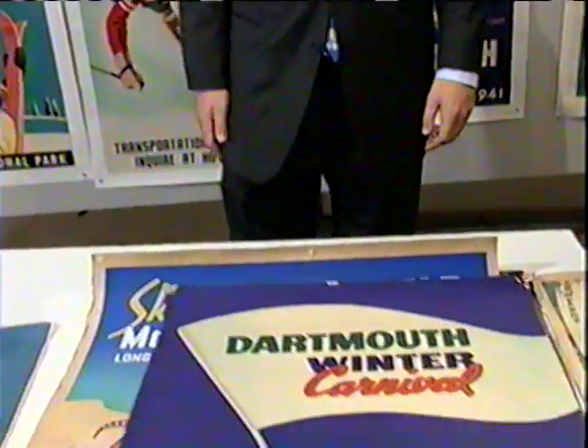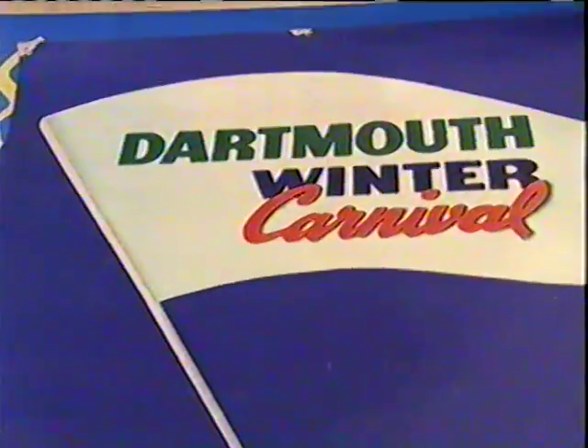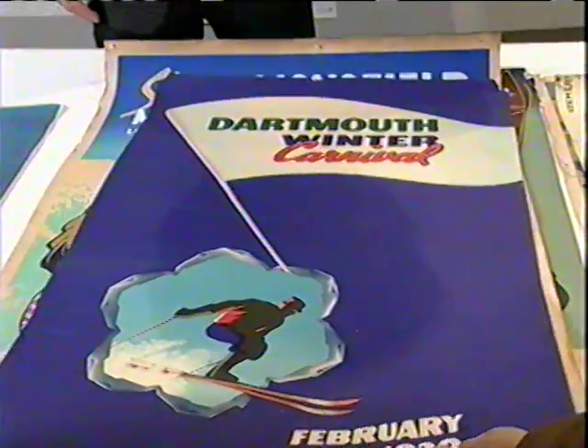Now here's this — Dartmouth Carnival. The Dartmouth people must love these. Well, the Dartmouth Winter Carnival has been a perennial favorite for years. We actually have the same copy that you have in much better condition on the wall, and this piece we sold several years ago at auction for thirty-two hundred dollars.